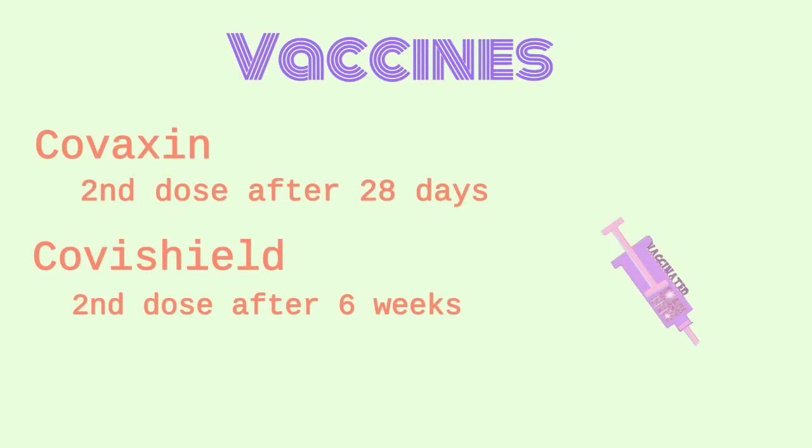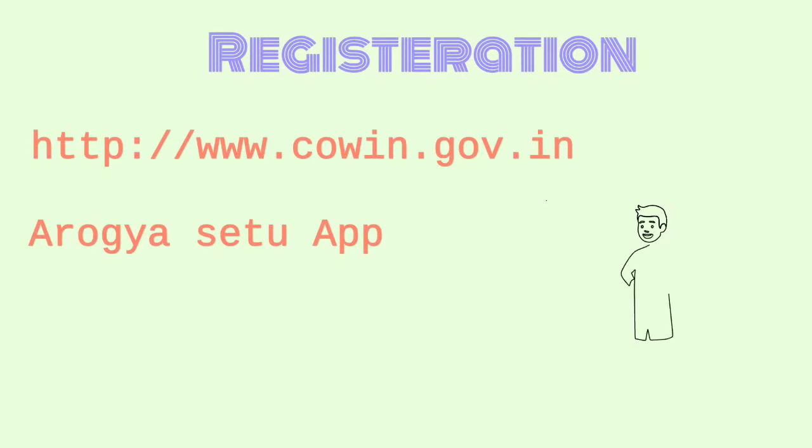Now we will discuss how to register for them. You can go to www.cowin.gov.in to register, or you can register through the Aarogya Setu app. Right now, people who are above 18 years can register for the same.